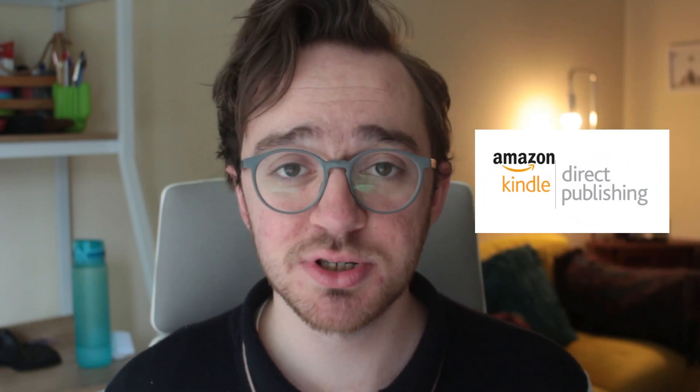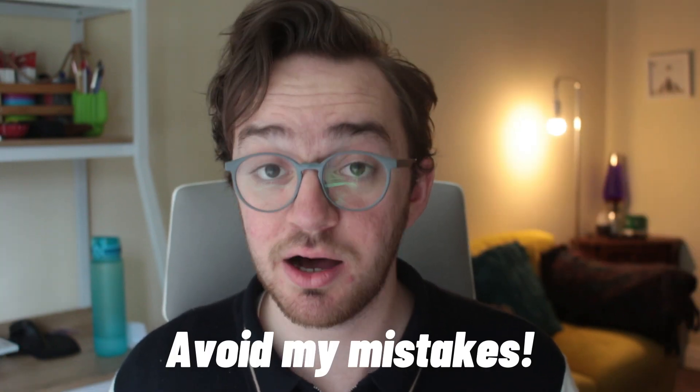Welcome back to another video. My name's Luke and today we're talking about self-publishing. I have published two main books using Amazon KDP and some low-content journals. In this video, I'm going to tell you everything that I've learned so far about the Amazon KDP process so you can avoid the mistakes that I've made.